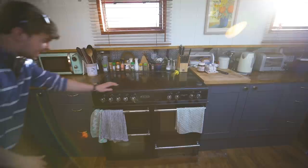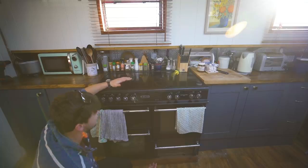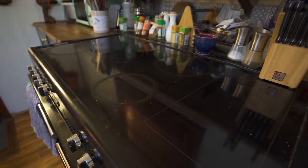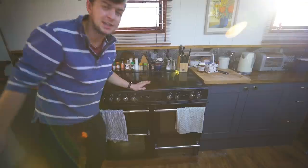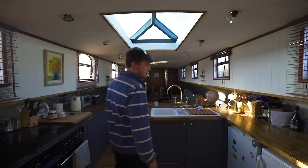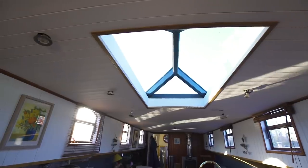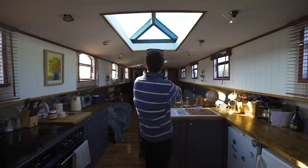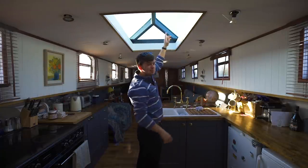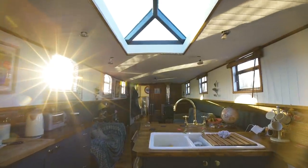We even have a ridiculously large range-sized electric cooker. Not many boats will have something like this — it's ridiculous, it's just stupid. The best bit though, obviously, is this — the skylight. I should probably clean that bird shit off. Best money I've spent. Completely opens up the whole room. Love it.